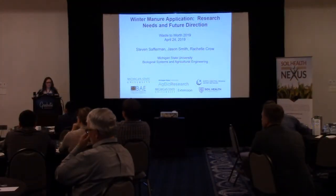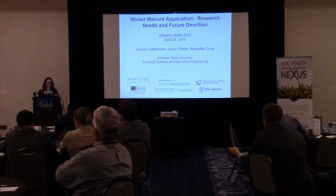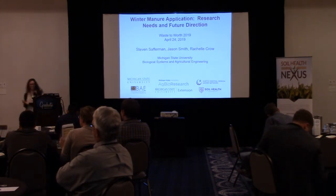Let's welcome up our final speaker in this session, Stephen Safferman, who will talk about winter manure application. Thanks, Stephen.